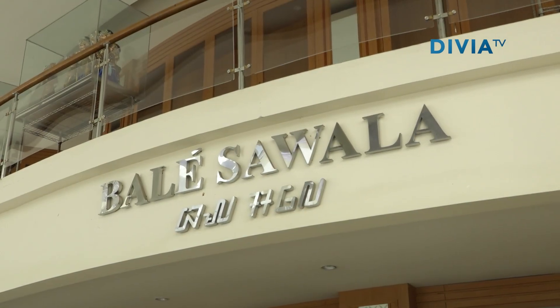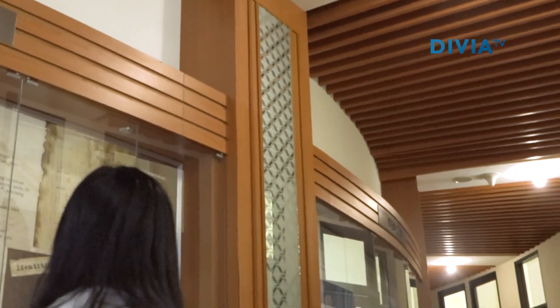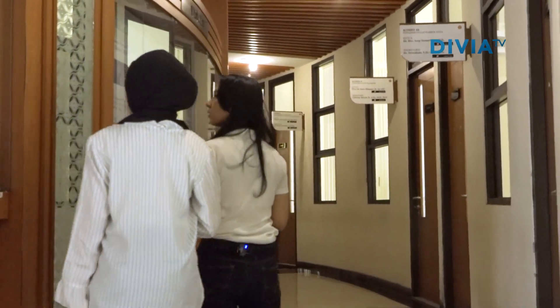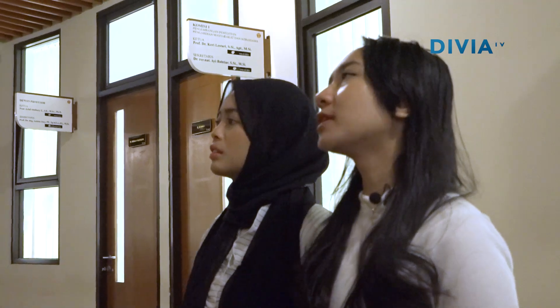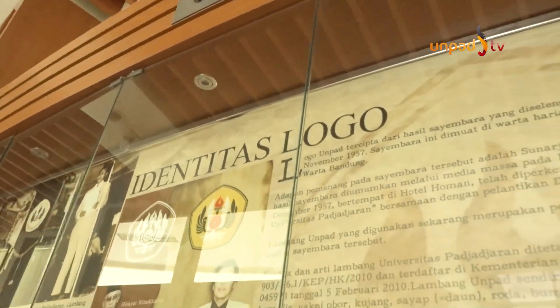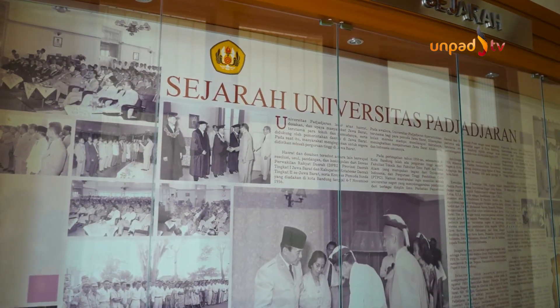Buat kamu yang pengen tahu soal sejarah UNPAD dari masa ke masa, yuk telusuri Selasar Balai Sawala yang ada di dalam Rektorat Kampus UNPAD Jatinangor. Di sini, kamu akan tahu sejarah pembangunan gedung ini, makna logo UNPAD, sejarah rektor dari masa ke masa, hingga perkembangan kampus tercinta kita ini.